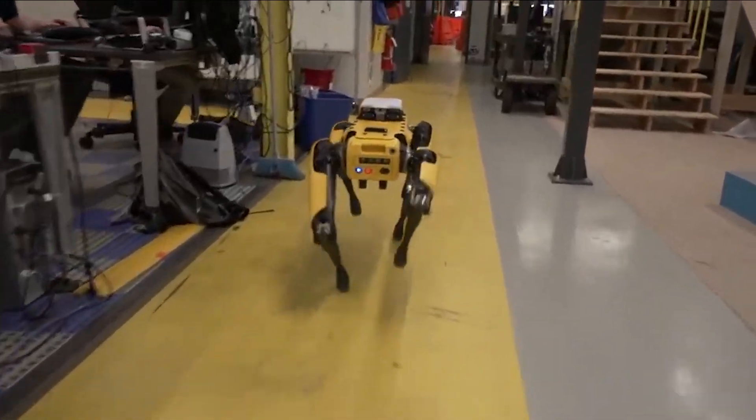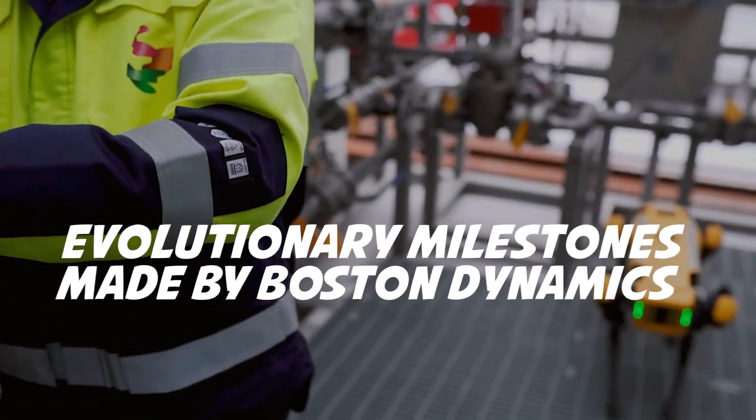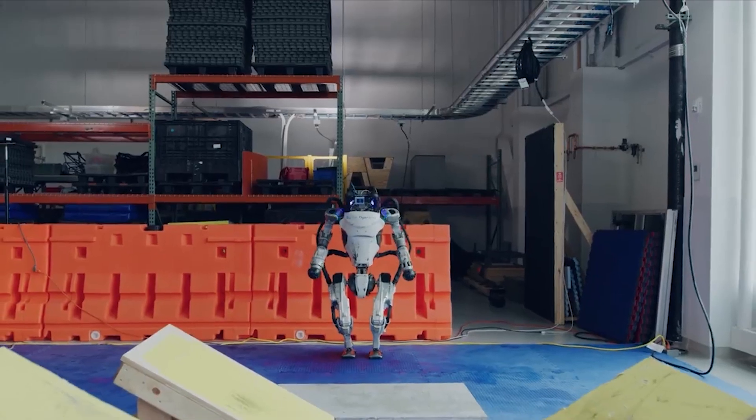But it's well known that Boston Dynamics' creations are canine-inspired robots. In today's video, we'll bring you the evolutionary milestones made by Boston Dynamics, from its first iteration of Big Dog to the commercialization of Spot Mini.